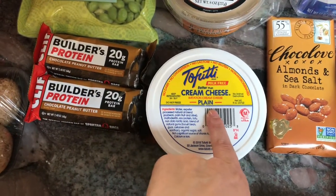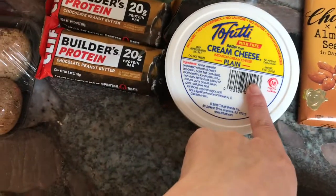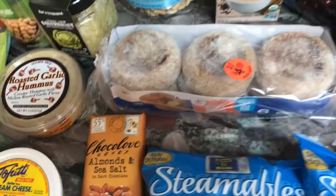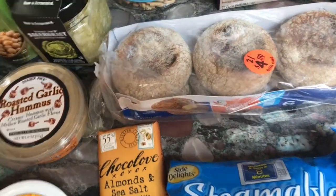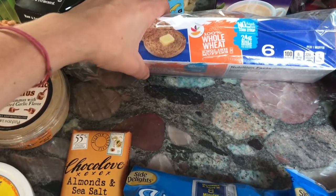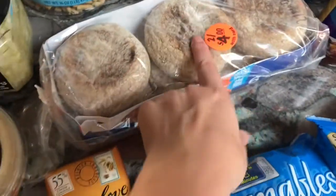This is the Tofutti cream cheese — it's vegan cream cheese, and this one doesn't have hydrogenated oil. My biggest struggle was finding English muffins that were lower in points and didn't have milk or whey in them. I ended up getting the 100% whole wheat Stop and Shop English muffins, and these are three points. They actually look really big and hefty compared to the 100-calorie ones that have whey in them.